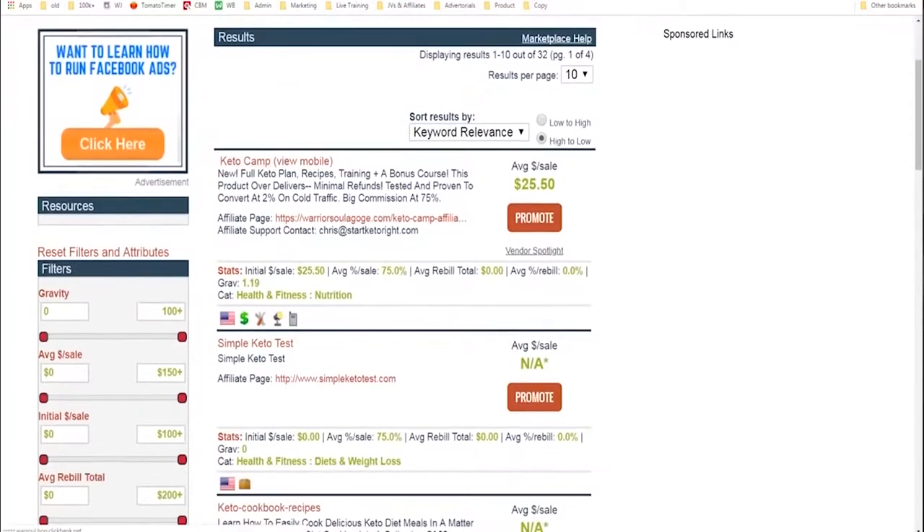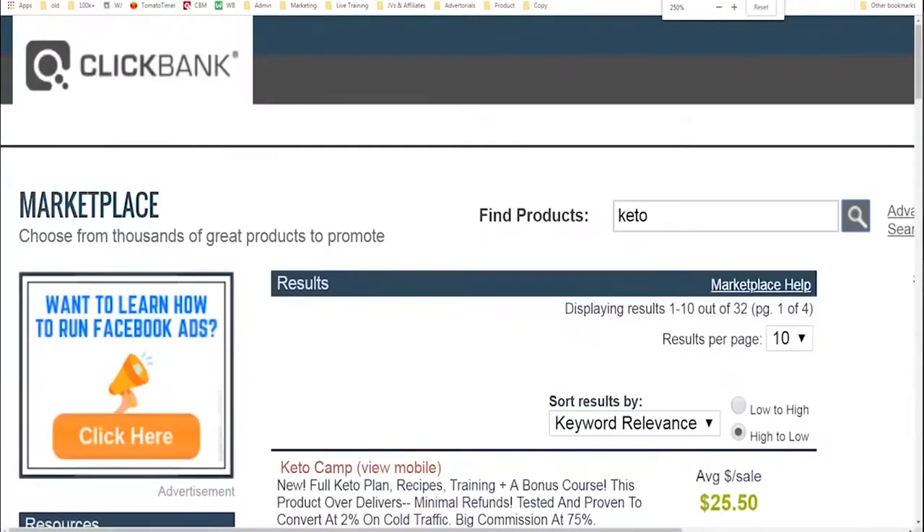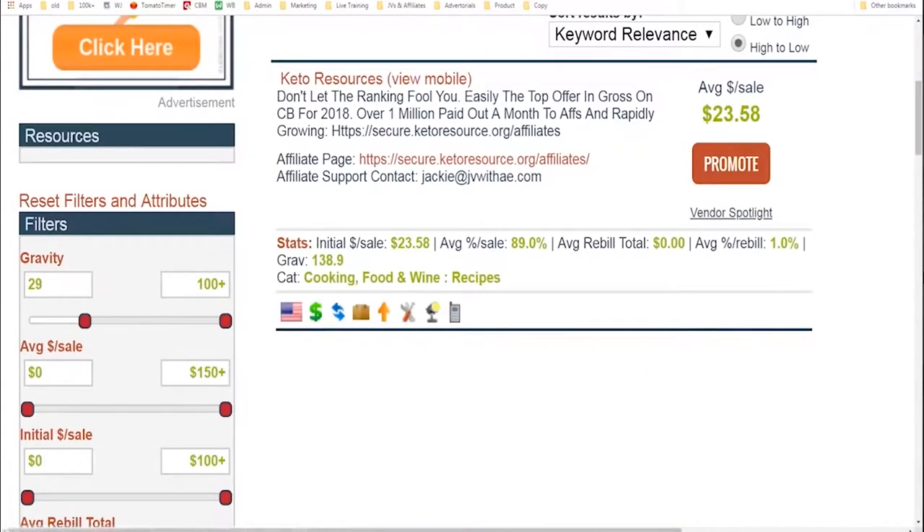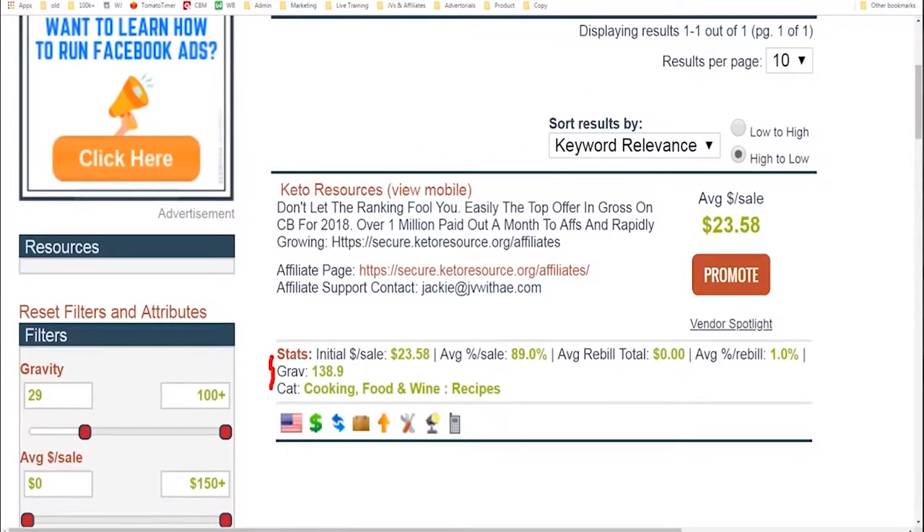We can see right here we have a lot of products — scroll down and see all these products. In order to find the best product to advertise, I'm going to use this setting called gravity. Gravity is sort of a stand-in for popularity — you want to find products being advertised by other affiliates. We'll keep moving this up until we only get one. This one has a gravity of 138, which roughly means about 138 other people are marketing this product and making money with it each week.